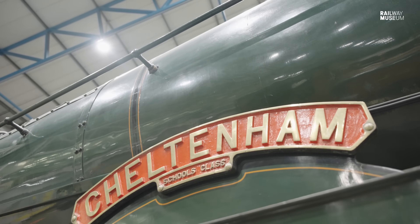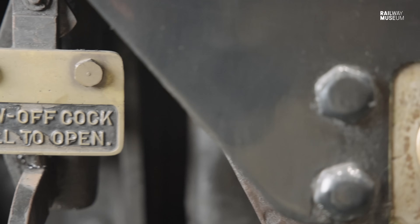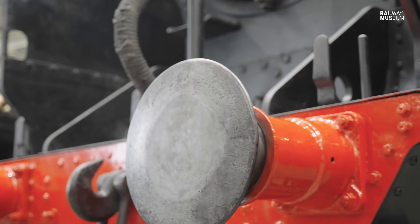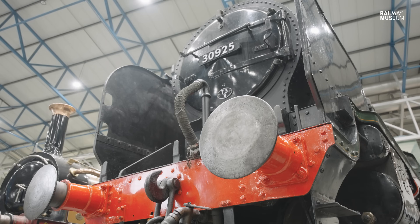The Schools class is very much a fantastic piece of engineering — it all came together almost from the word go. It's a really powerful locomotive that could do what it said on the tin, and then a little bit more. It is very much the pocket battleship of locomotives, and I really do think they are Maunsell's masterpiece.